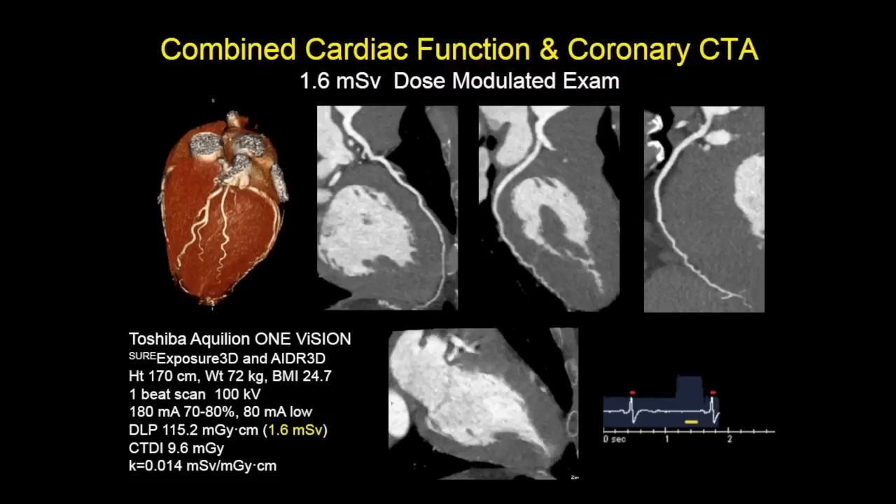If you need to look at both coronaries and cardiac function, you can do that with a dose-modulated exam. It ramps up high at diastole to evaluate coronaries and then ramps low for the rest of the cardiac cycle. Here's an example of a patient with apical hypertrophic cardiomyopathy.